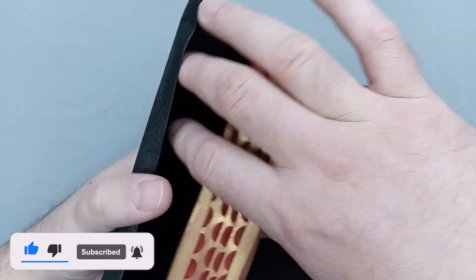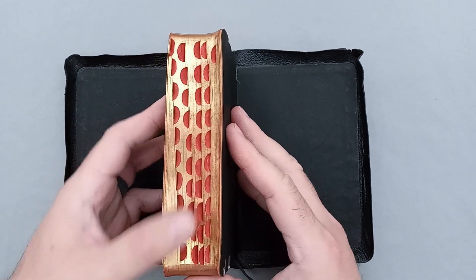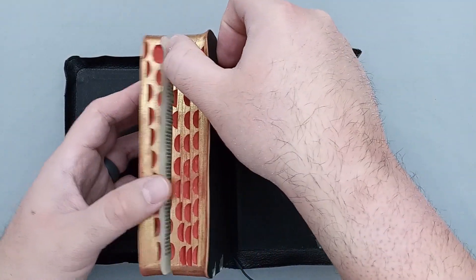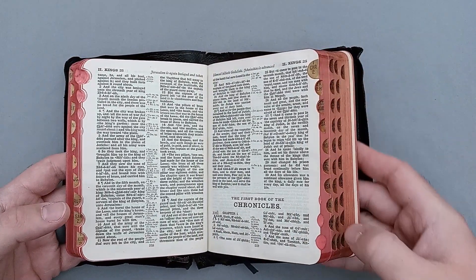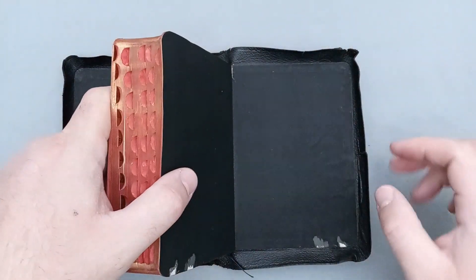One interesting thing to note about this page indexing is that it kind of goes both directions. The first books up until 2nd Kings go in this direction, and then the remainder of the Bible goes the opposite direction. Just interesting to note, but we'll take a look at those more as we get into the Bible.